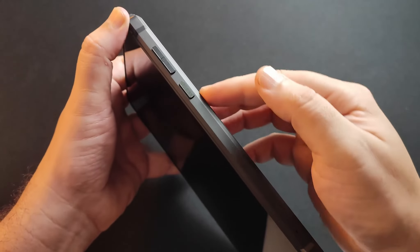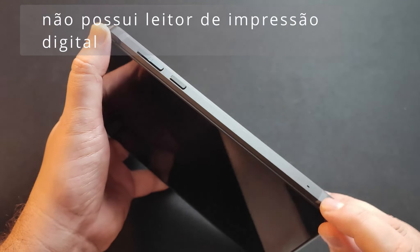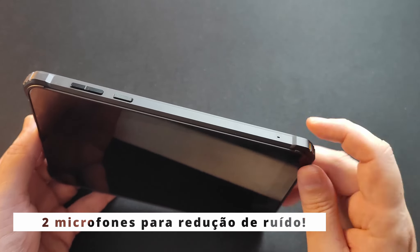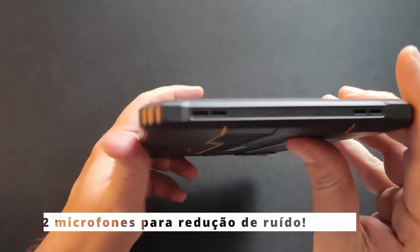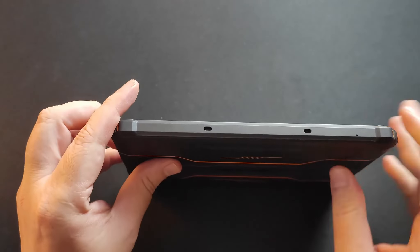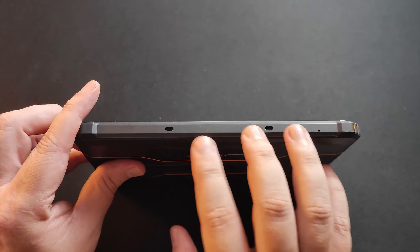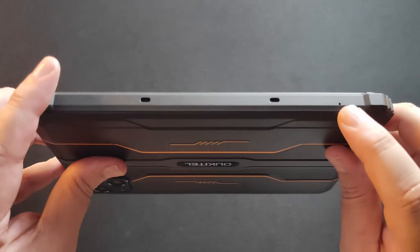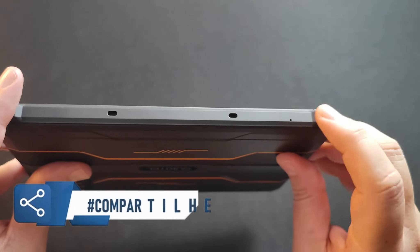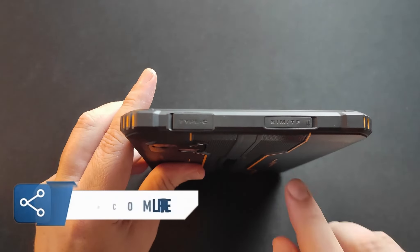Na lateral direita, nós temos os botões de mais e menos de volume, o botão liga e desliga, e um microfone para redução de ruído e captação de áudio. Na parte de baixo do tablet, nós temos dois alto-falantes — ele é estéreo. Na parte esquerda, nós temos duas ranhuras, que devem ser para fixação de algum teclado, e mais um microfone. Dois microfones representam uma boa captação de áudio e redução de ruído, principalmente em ambientes externos, que é o principal foco dele.